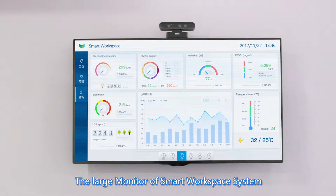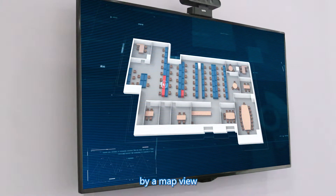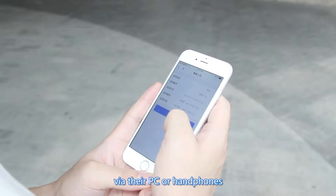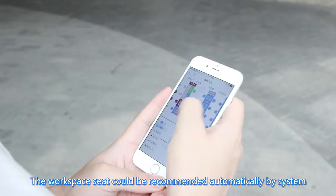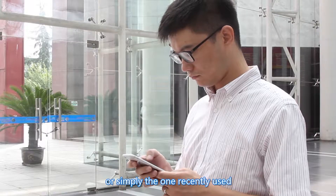The large monitor of Smart Workspace System displays the real-time status of the overall workspace by a map view. Employees can make advance booking for their workspace via their PC or mobile phones. The workspace seat could be recommended automatically by the system or simply the one recently used.